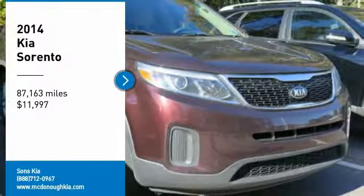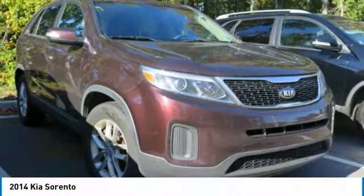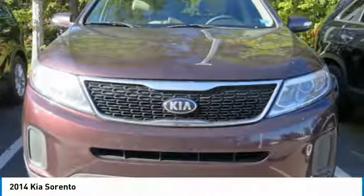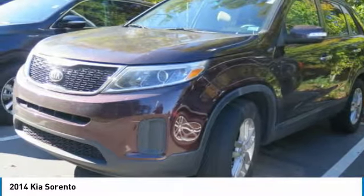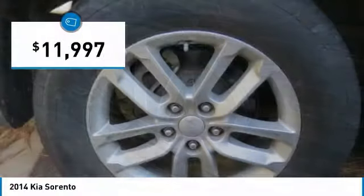Stop by and take a look at the 2014 Sorento. The Kia Sorento is a comfortable riding, powerful, compact SUV loaded with impressive standard features. Take one look at its stylish, sleek design and you'll want to cross over to a Sorento — and it is priced below $15,000.